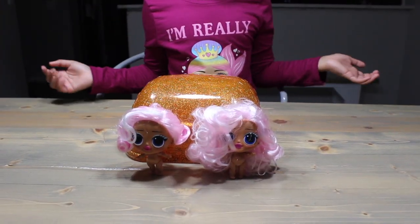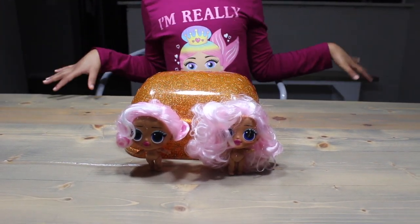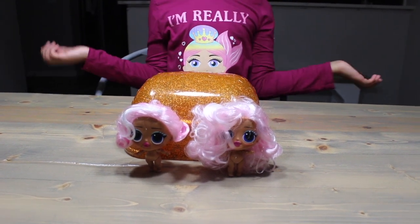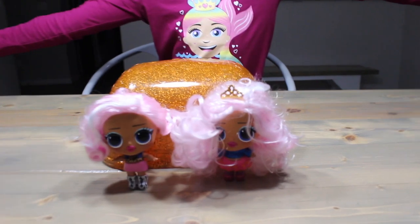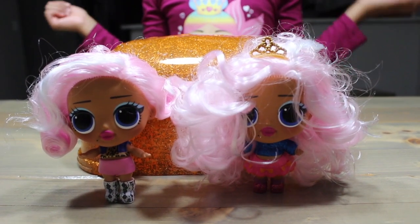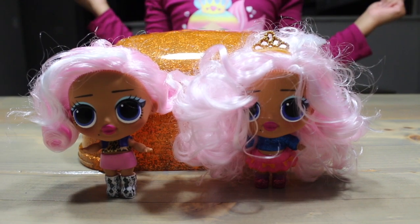We didn't get a guide list, a picture, or instructions — nothing! So I have no idea which outfit goes to who, so we're just going to guess! What do you guys think? They're not too bad — well, maybe they are! Just don't look at them too long!